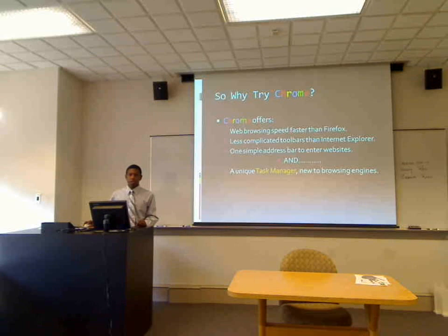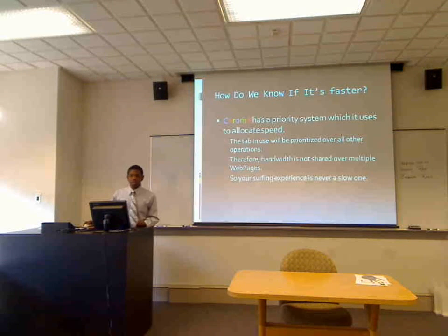It also has a unique task manager that's completely new to any web browser. Chrome has a priority system which it uses to allocate speed between websites. Basically, whatever page you're visiting at a certain time will have the fastest speed. So if you have a bunch of tabs open at the same time, it won't allocate speed between all of them — it'll just put it on the one you're looking at. Bandwidth is not shared over multiple web pages, so your surfing experience is never slow.